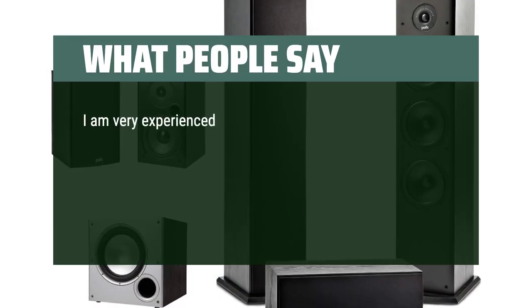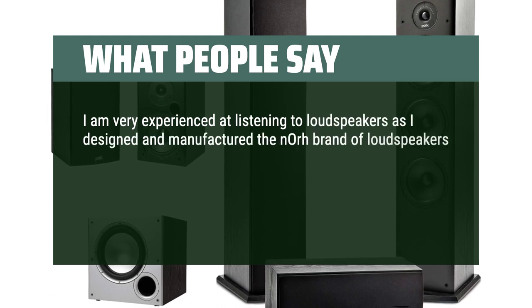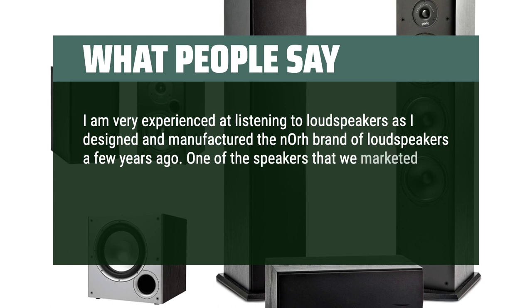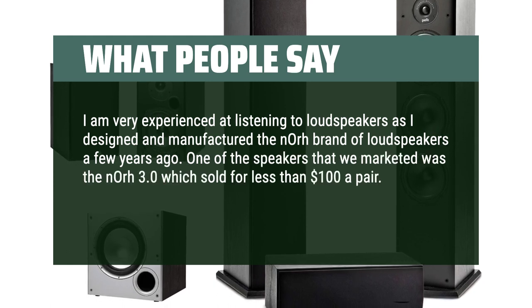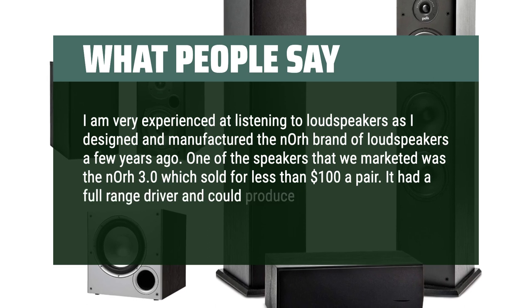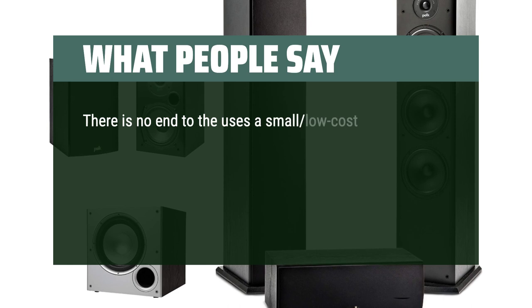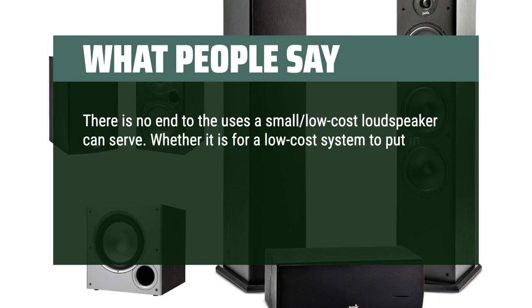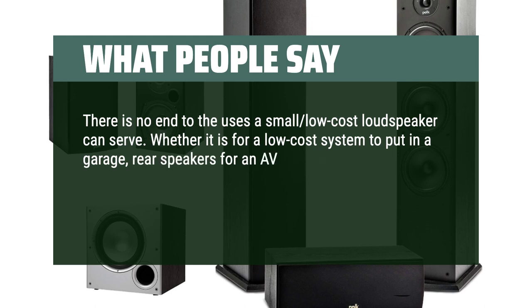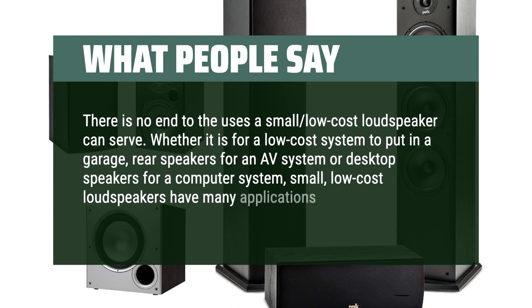What people say: I am very experienced at listening to loudspeakers, as I designed and manufactured the NOR brand of loudspeakers a few years ago. One of the speakers we marketed was the NOR 3.0, which sold for less than $100 a pair and had a full-range driver producing sound above 80 Hz. There is no end to the uses a small low-cost loudspeaker can serve — whether for a garage system, rear speakers for an AV system, or desktop speakers for a computer.